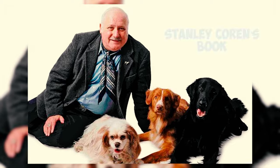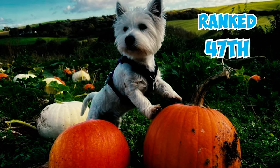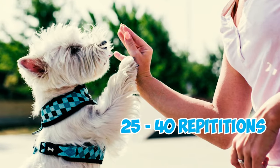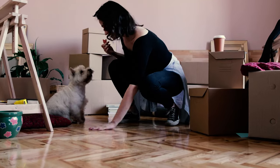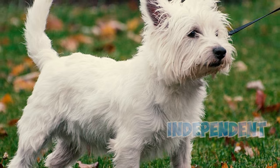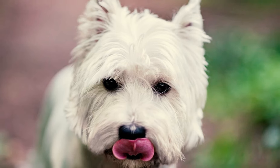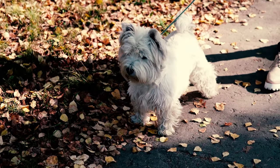According to Stanley Coren's book The Intelligence of Dogs, West Highland White Terriers are ranked 47th out of 79 dog breed groups in terms of intelligence. They display average obedience intelligence and usually need 25 to 40 repetitions to learn new commands. They also tend to obey the first command correctly 50% of the time or better. Often described as independent and stubborn, West Highland Whites are known among terrier breeds for their headstrong nature, doing so only when it suits their mood.